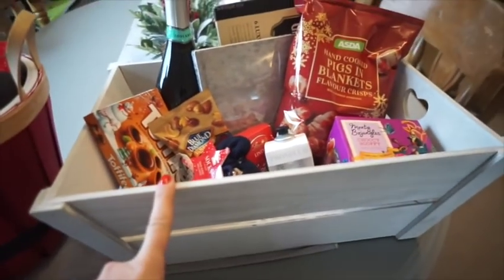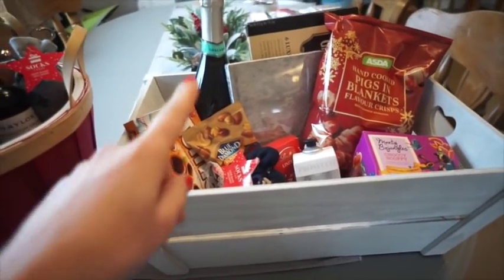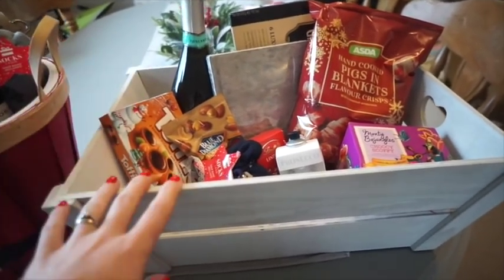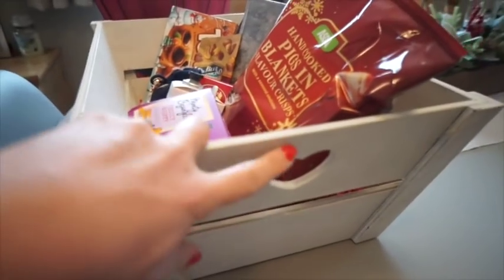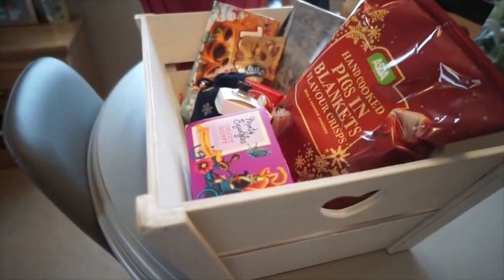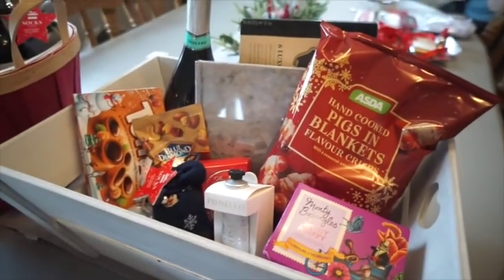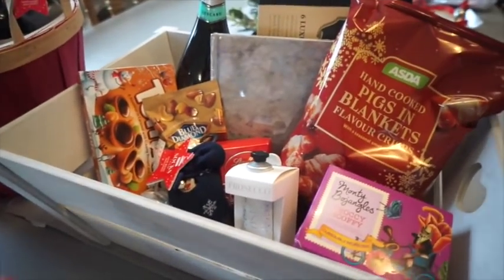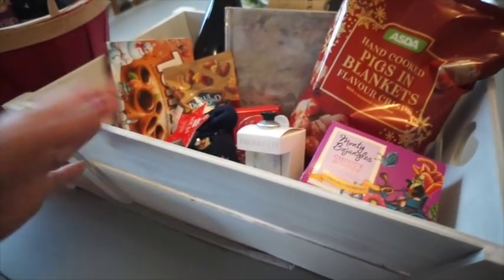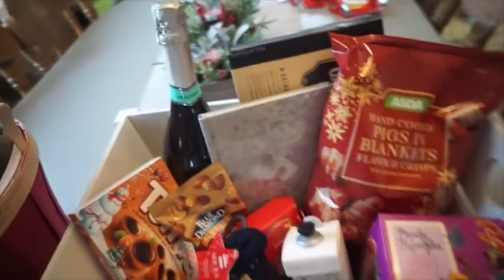The first one is this crate, which is actually from Waitrose. They were doing the crates for seven pounds each or two for ten, so I ended up picking up two. What I love about picking up a crate or a wicker basket is that it's quite pretty and you can actually reuse it - they might go on to make a hamper for someone else or use it for home storage. I always try and pick something nice.